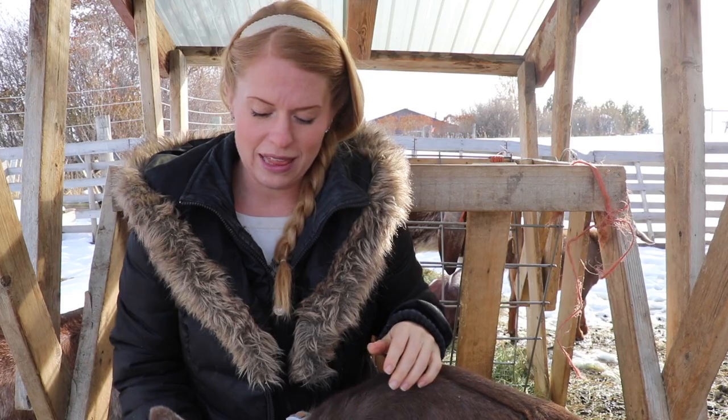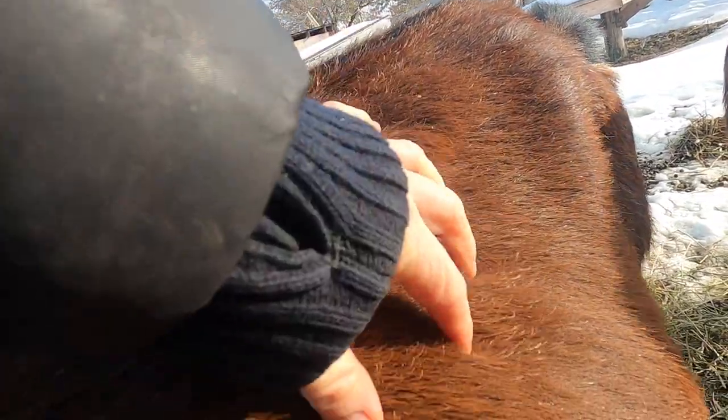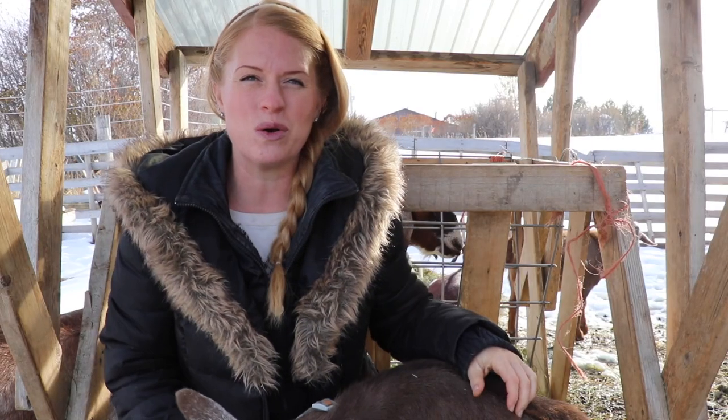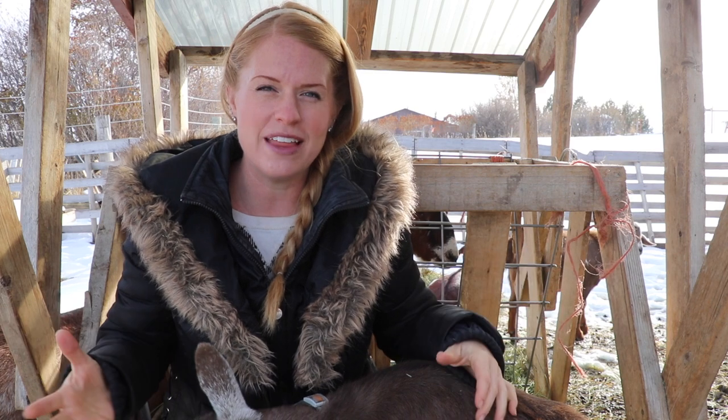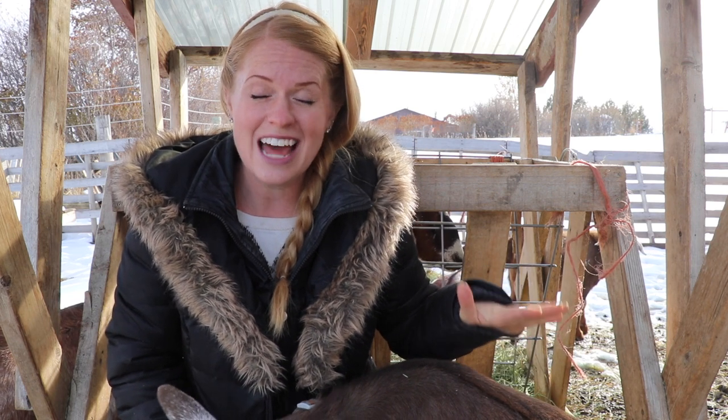Most goats will grow a layer of cashmere as an undercoat that keeps their bodies warm, and you'll see your goat's hair all fluffed up on cold days. That fluff keeps the warm air trapped right around their bodies. Isn't that brilliant? It's a relief to know they have a built-in blanket and you don't need to worry about putting blankets on them all winter.